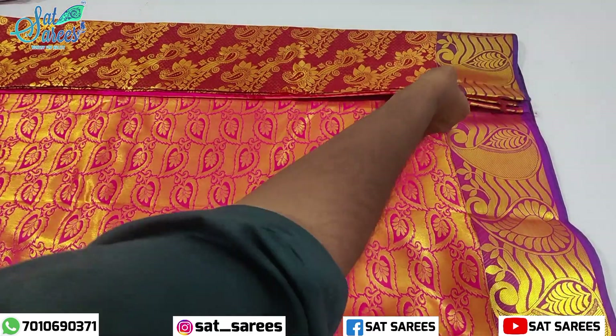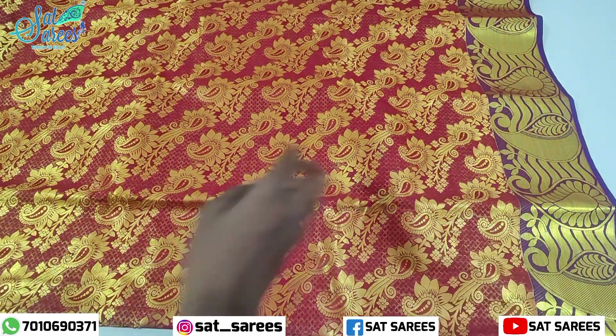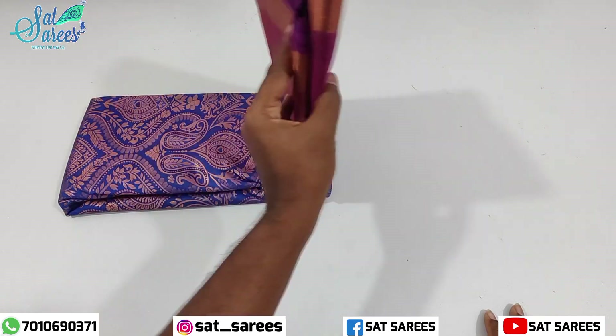The first sari is a maroon color sari. You can buy a photo of Marakama.